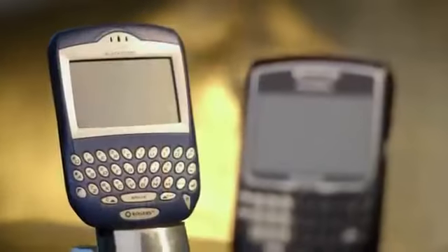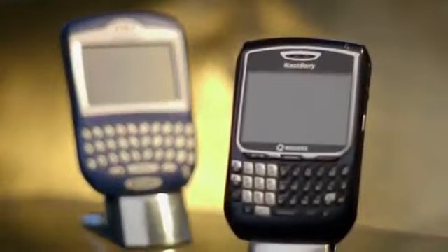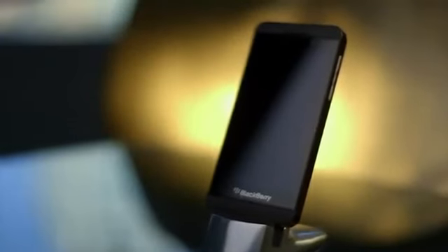Roger's customers were the first in Canada to experience a BlackBerry smartphone. And we're pleased to offer the much anticipated BlackBerry Z10, running on the latest BlackBerry 10 operating system, and continuing BlackBerry's history of reliable, secure, and powerful smartphones.